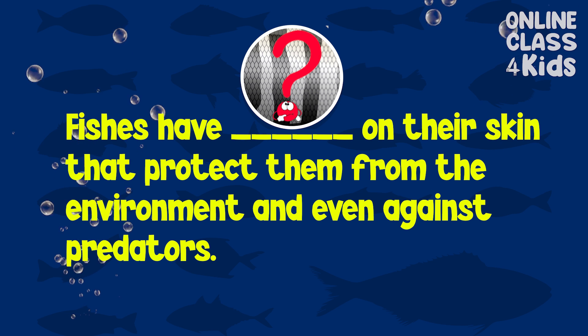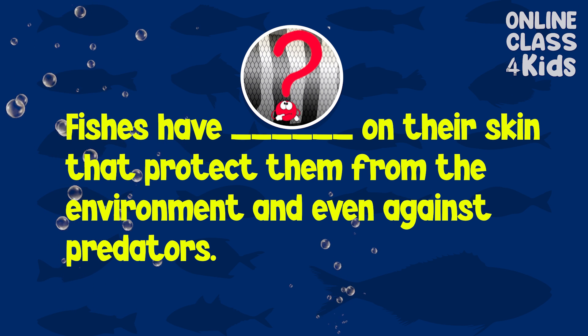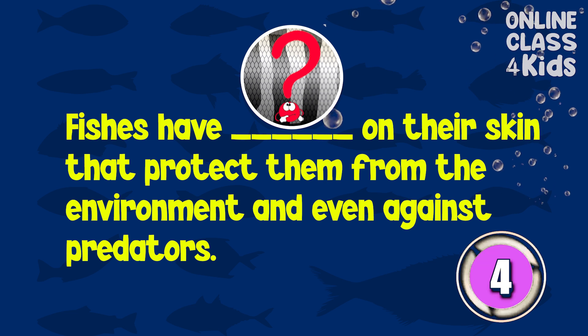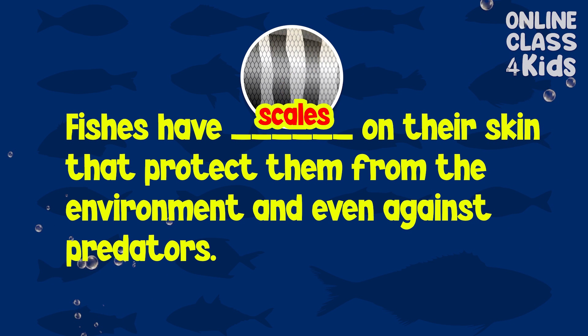Fish have scales on their skin that protect them from the environment and even against predators. Scales. Very good!